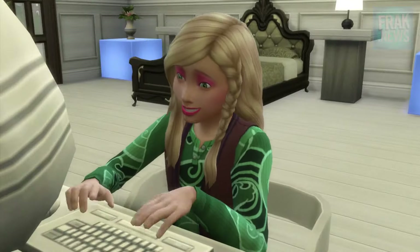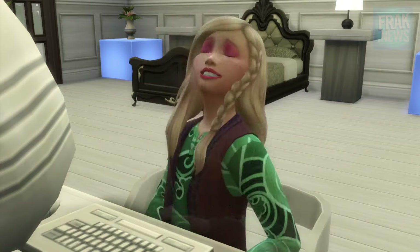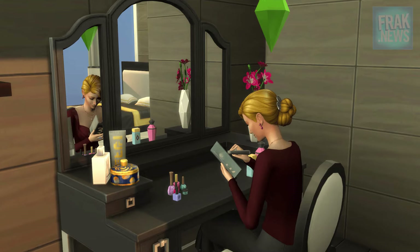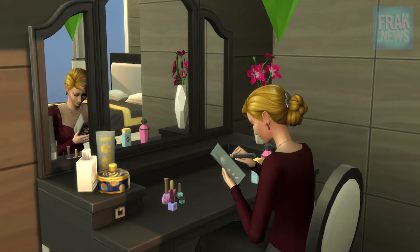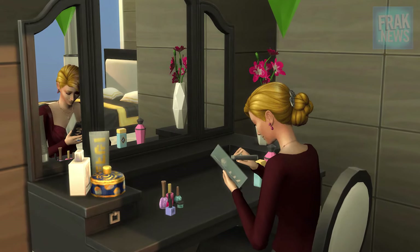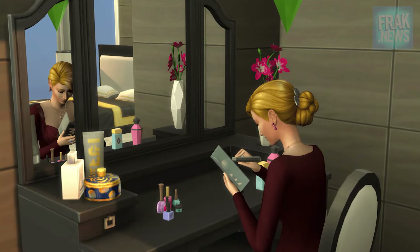I want to share an interesting bug I ran into. Since the Vintage Glamour Pack was released, sims are able to apply makeup. To apply makeup, sims use a vanity desk.